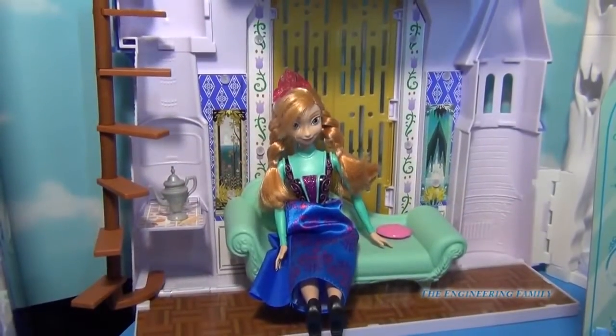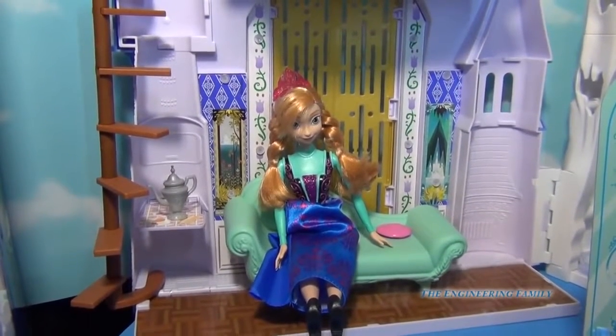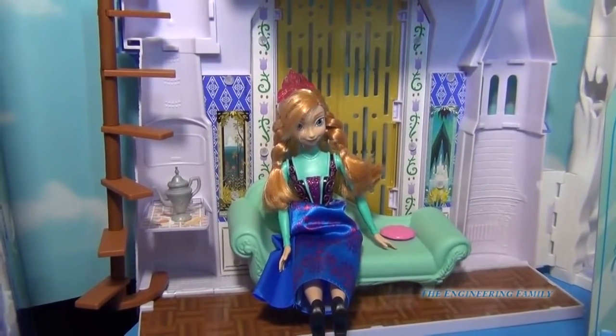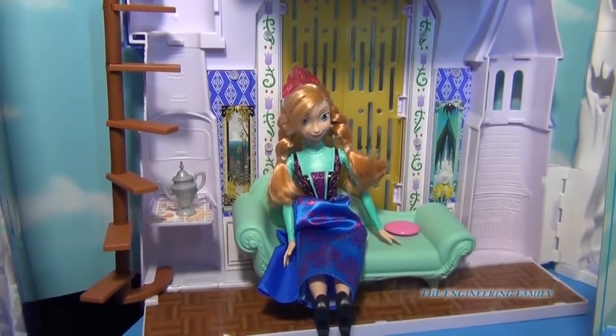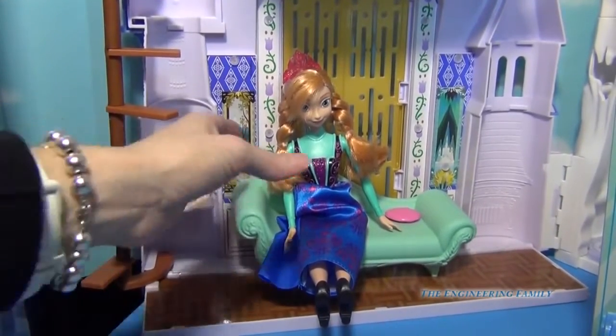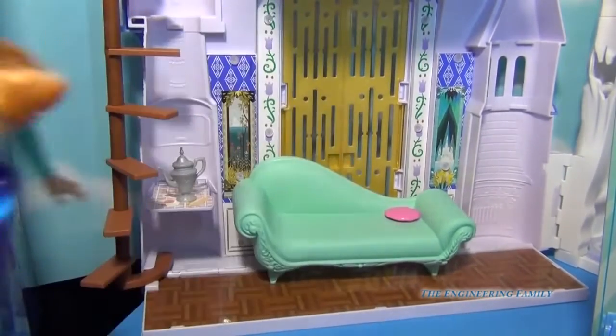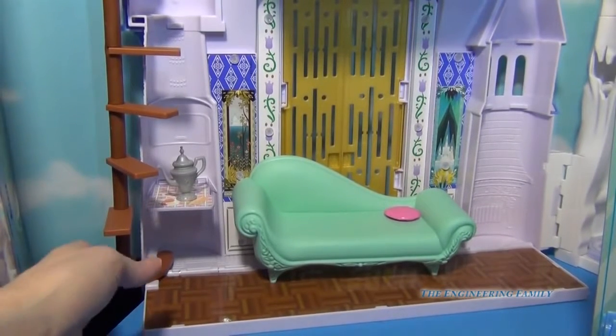Alright, first let's play with the castle for Anna — I think this is so super cool. Now Anna is not included, but you have a lot of fun things to play with. So first I'm going to take Anna away. We're gonna explore your castle. It comes with a staircase.